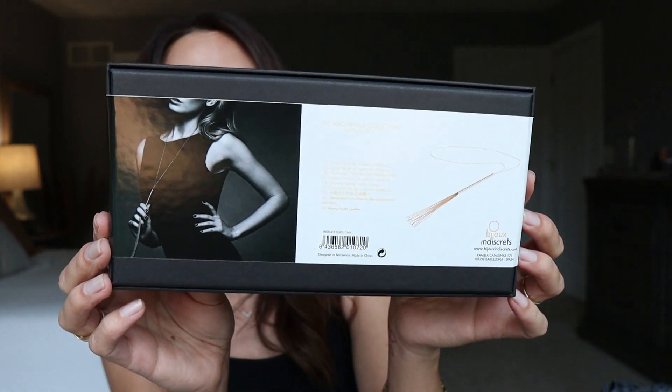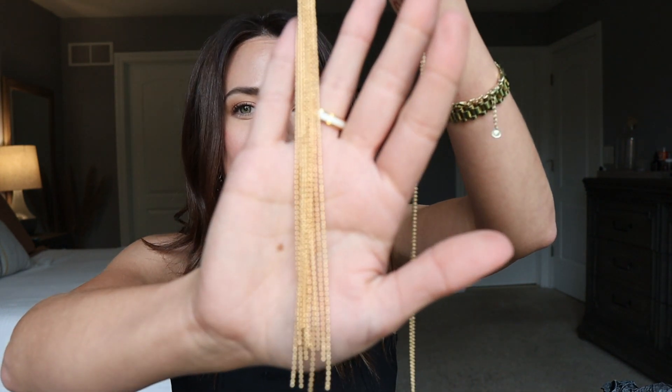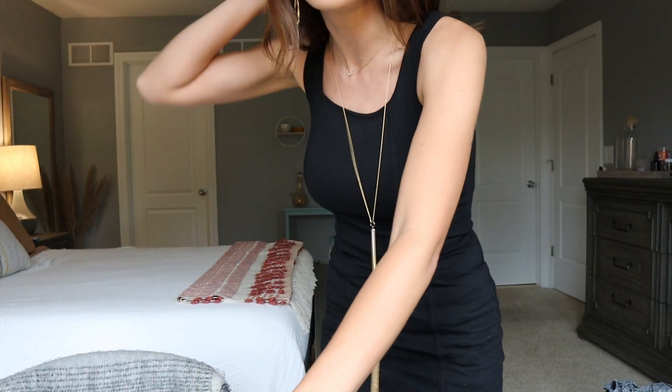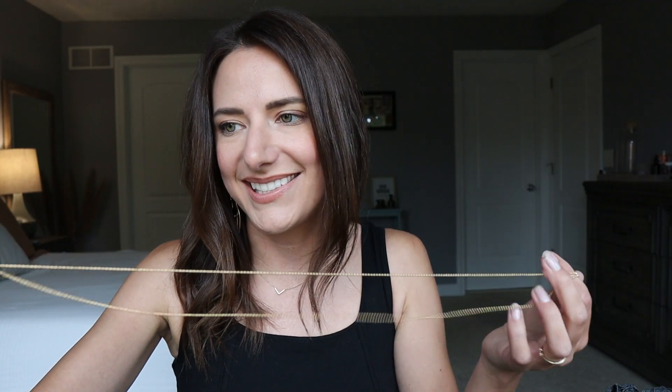We've followed the pattern of bigger item, smaller item all along. Number seven should be a bigger item. It's from the Magnifique collection — it's called the Necklace Whip, very similar to day one's bondage choker. This necklace whip is something I could wear on a regular day. It's all metal — that might actually hurt. There's no clasp, you just put it on. It's a little long on me, but I can adjust it so it lands more at chest height.